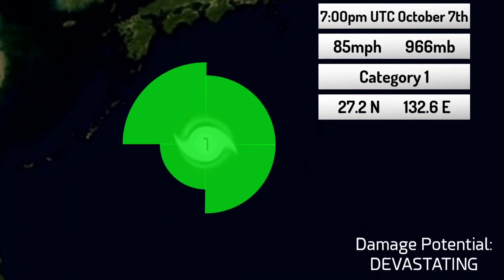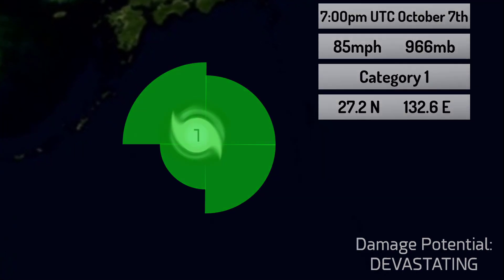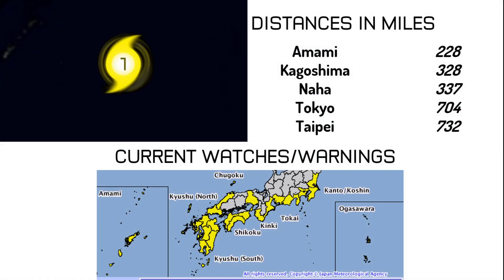Here's the tropical storm force wind field — you can see it's nearing Japan quite quickly now. It's actually quite close to Japan at this time. From Amami it's about 228 miles away, from Kagoshima about 328 miles, from Naha 337 miles, from Tokyo 704 miles, and it's 732 miles away from Taipei, Taiwan.